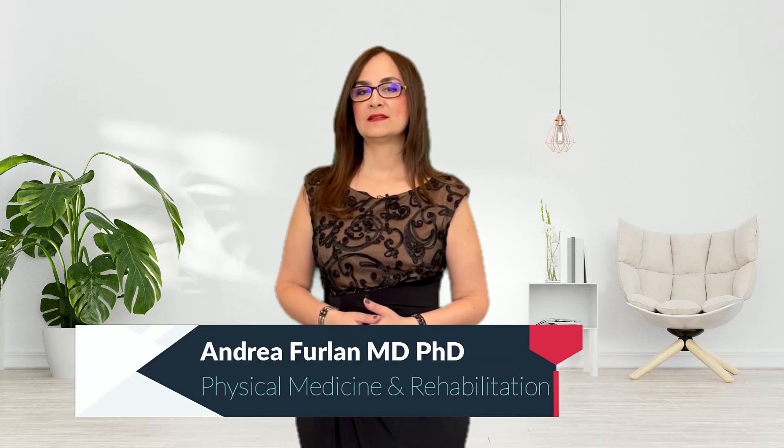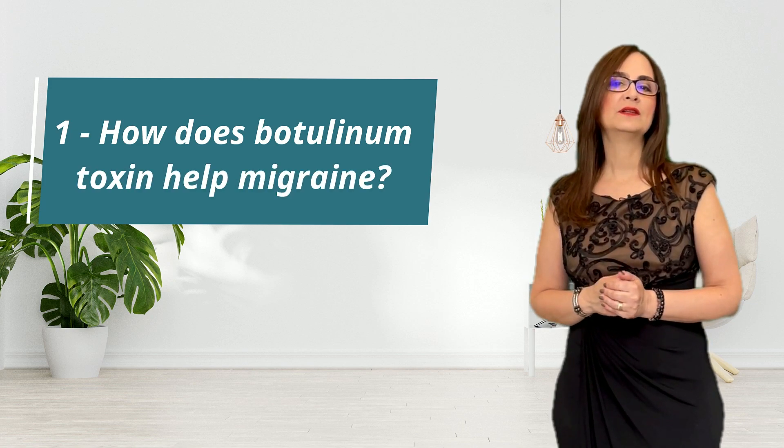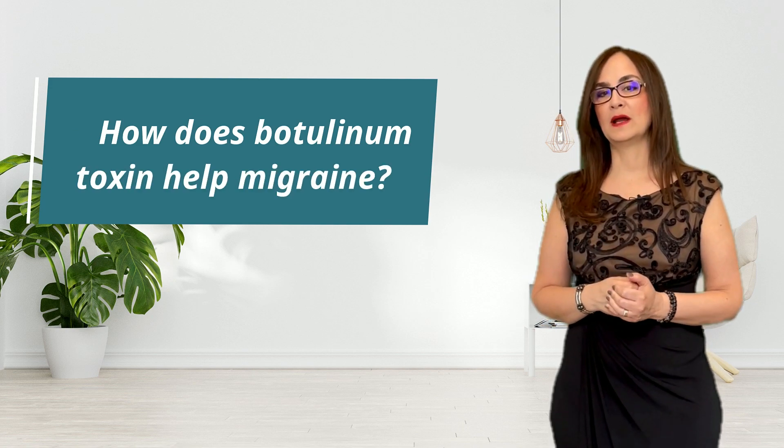I received many comments in my previous video about migraine. Some people were surprised to hear about botulinum toxin for migraine. So today, I will answer 10 questions. The first question is: how does botulinum toxin help migraine?